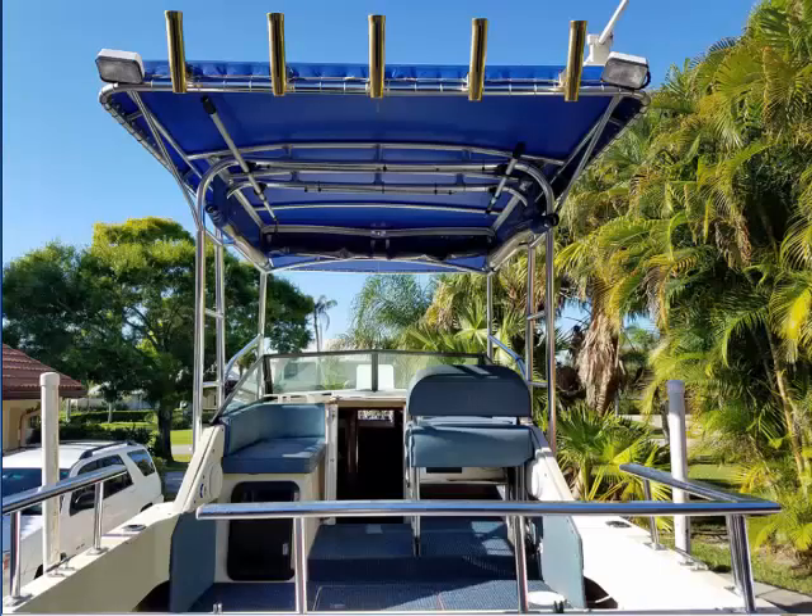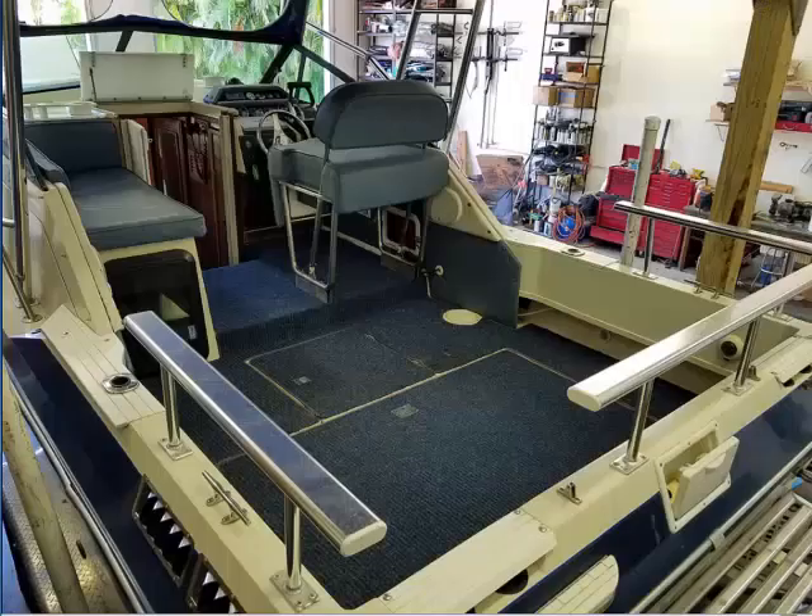This $8,000 custom top is lightweight, waterproof, and rugged enough to use as a ladder if you find yourself tied up to a high dock. The cockpit area is open to accommodate fishing, diving, tubing, or any other activity you can think of.